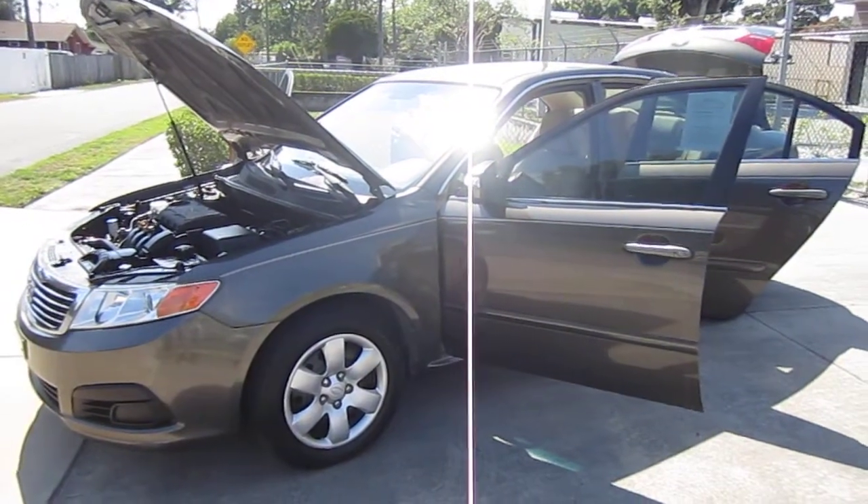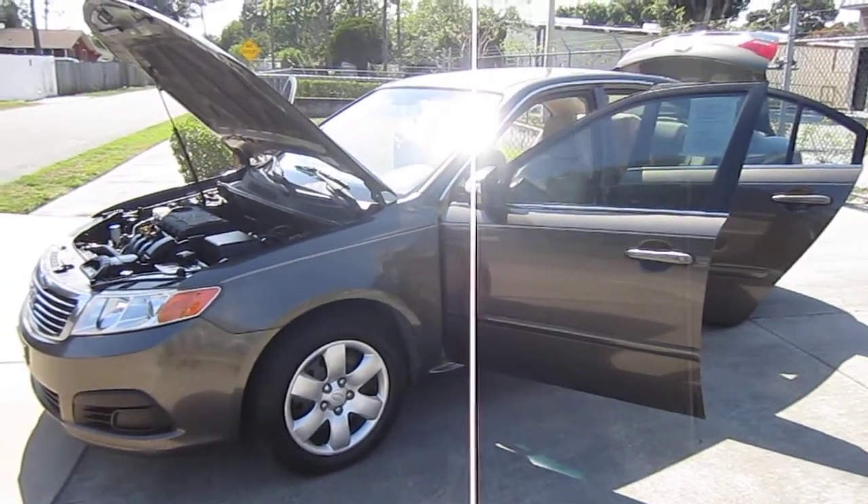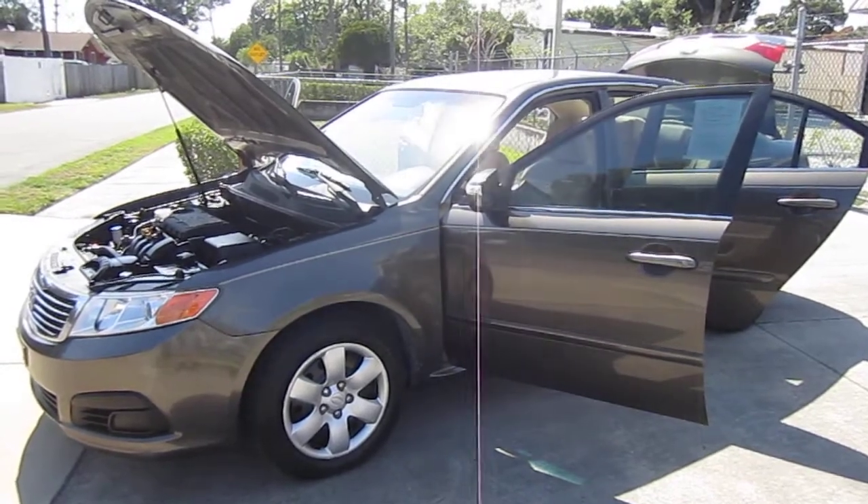Good afternoon YouTube. Here's Nick from Meticulous Motors again, and here for sale today we have a beautiful 2010 Kia Optima LX.